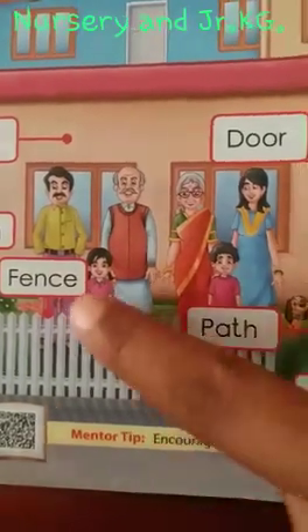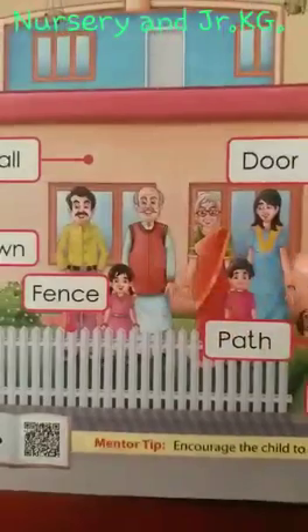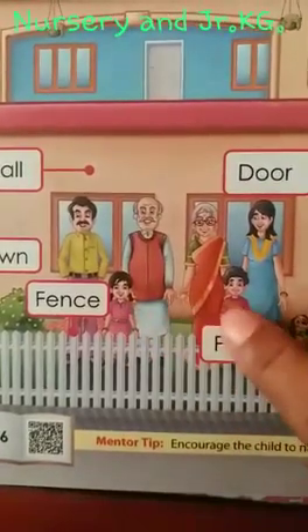Now this is my family. Father, mother, grandfather, grandmother and children.